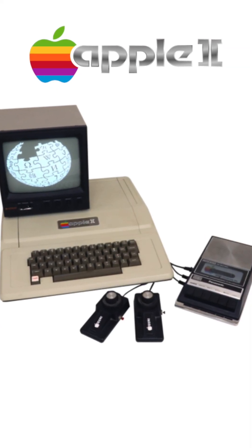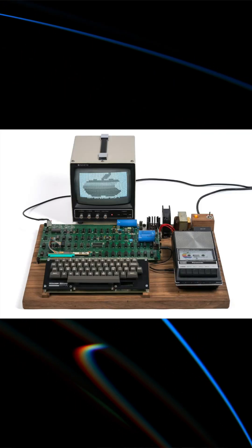The Apple II was the first commercially successful personal computer ever — not just from Apple, from anybody, ever, in history. It showed the way for every single personal computer that came after it. It wasn't sold as a kit that needed to be put together by the end user. It came as a complete product. It was designed by Apple co-founder Steve Wozniak.